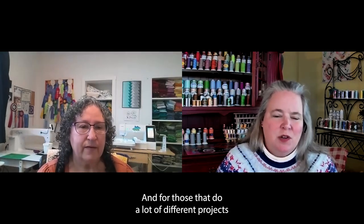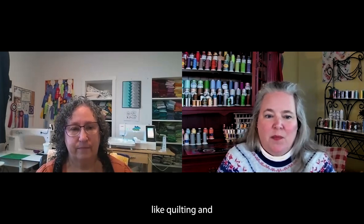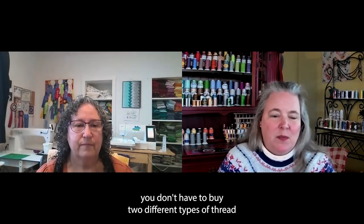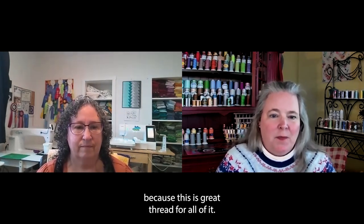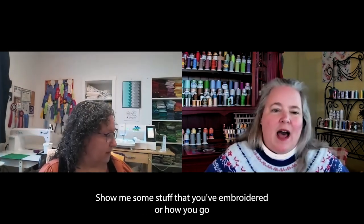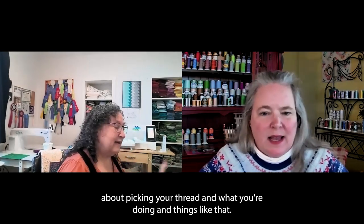For those that do a lot of different projects like quilting — whether on a long arm or a machine — and embroidery, you don't have to buy two different types of thread, because this is great thread for all of it. So tell me how you go about picking your thread and what you're doing.